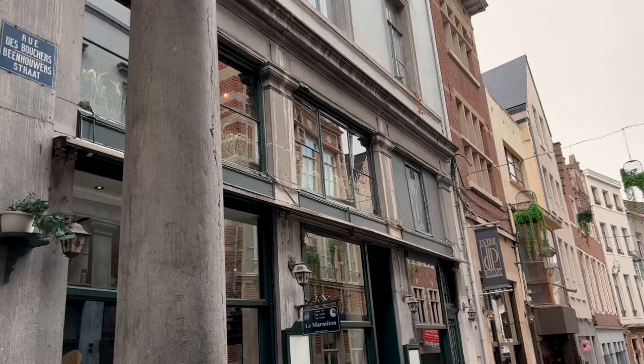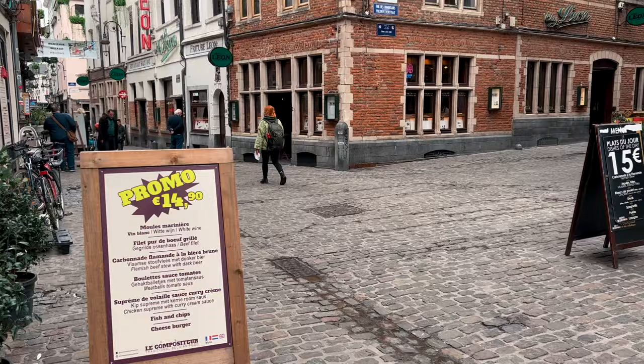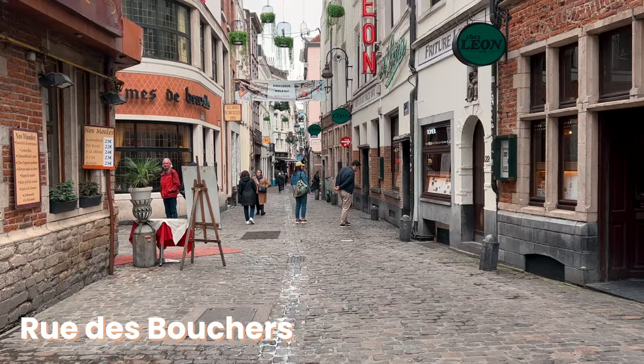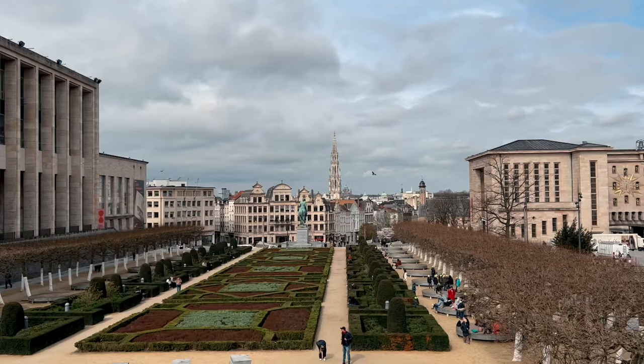Before we continue on our journey, there is one important piece of information I absolutely have to share. You know me — I'm always sharing tourist traps to avoid no matter where I go. This street, even though it is absolutely stunning, locals told me has a lot of tourist traps. So if you don't want to risk having a bad meal in Brussels, I recommend avoiding this street altogether.